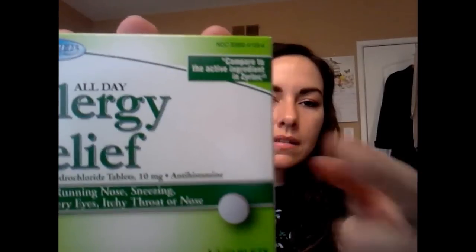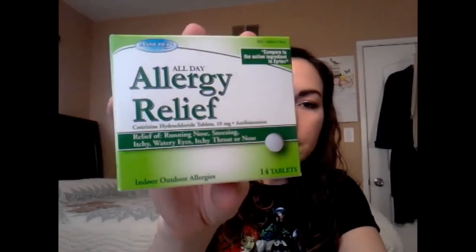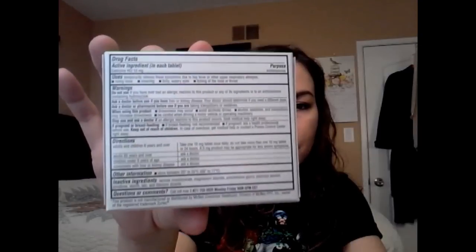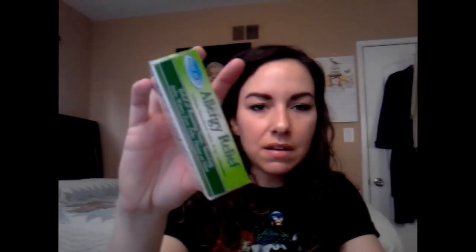And I got this allergy relief for my boyfriend. It says it's compared to the active ingredient in Zyrtec, right there in that corner. I got this for him because he suffers from allergies — his eyes get really watery and he starts sneezing and coughing a lot. I feel bad for him. So I picked this up for him, even though he always tells me he doesn't need medicine.